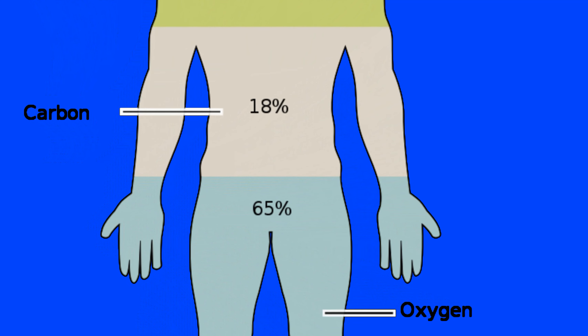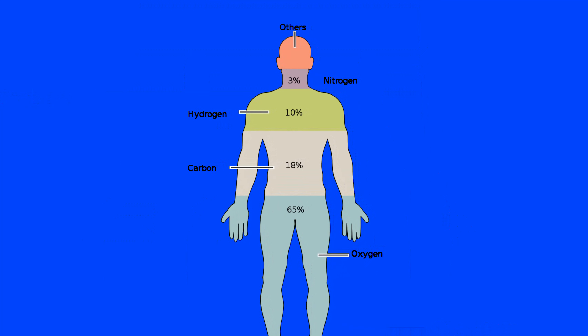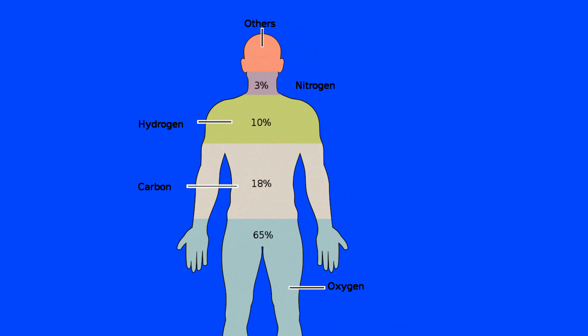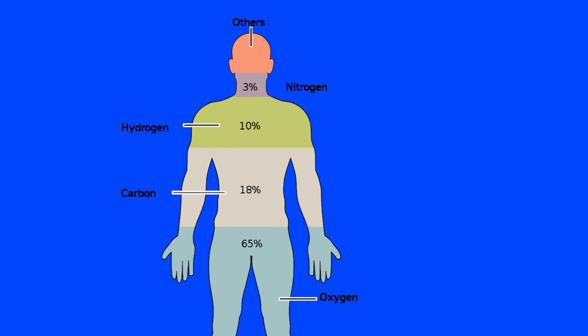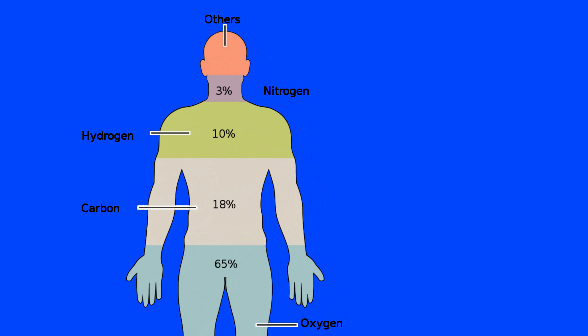If we break down all the elements in our body: 65% is oxygen, 18% is carbon, and 10.2% is hydrogen. Nitrogen forms around 3.1%, calcium for the bones forms around 1.6%, phosphorus is 1.2%, and potassium and sulfur make up around 0.25%, with very small percentages of sodium, chlorine, and magnesium — and we hit the 99.95% mark.